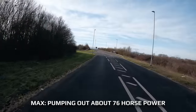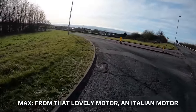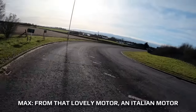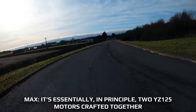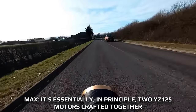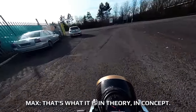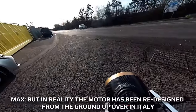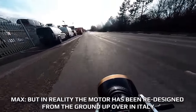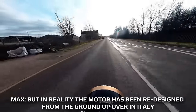Pumping out about 76 horsepower from that lovely motor — an Italian motor. It's essentially, in principle, two YZ125 motors crafted together. That's the concept. But in reality, the motor has been designed from the ground up over in Italy.